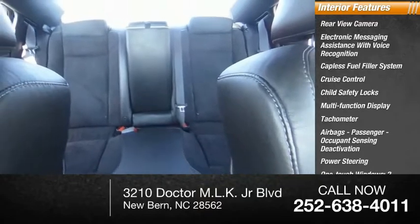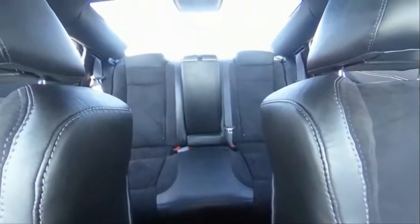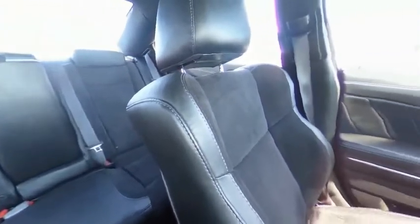Power steering, one-touch windows — two. This beauty will make even your house keys jealous. Drive it today.